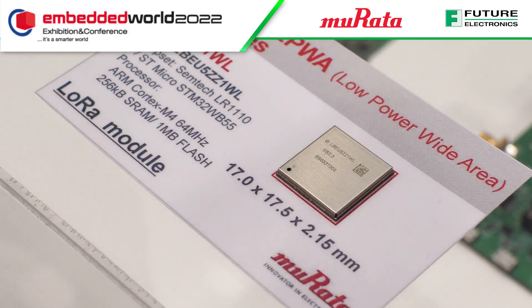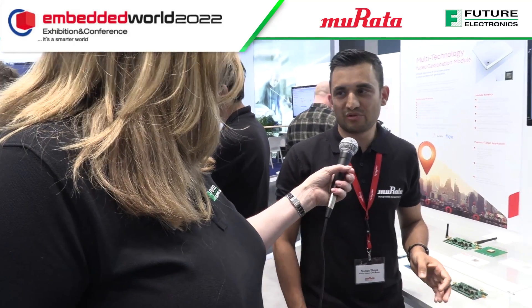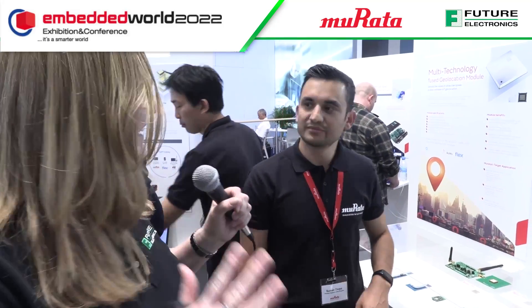So what does this module do? Basically this module is for IoT players who want to develop end devices focused on indoor and outdoor geolocation. If you want devices with tracking functionalities for outdoor use, you can use this module, and even if the same device is used for indoor applications, you can use this module as well.